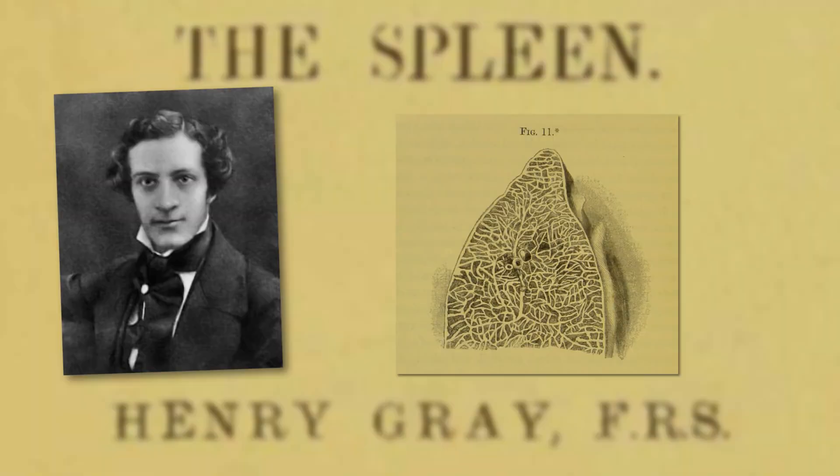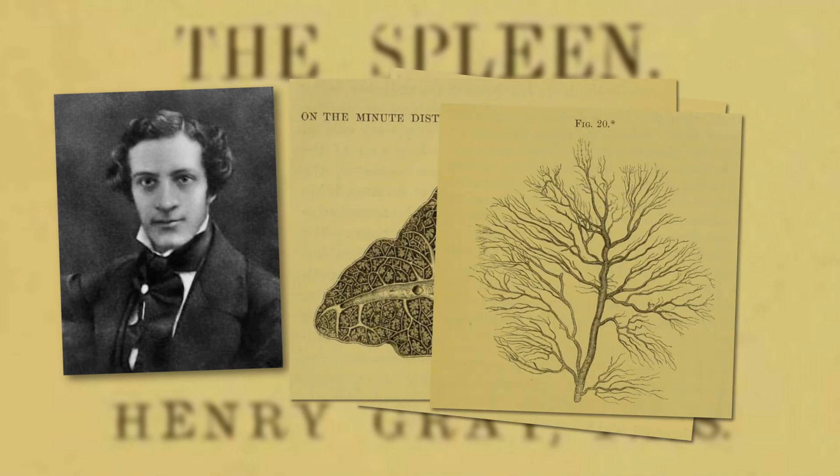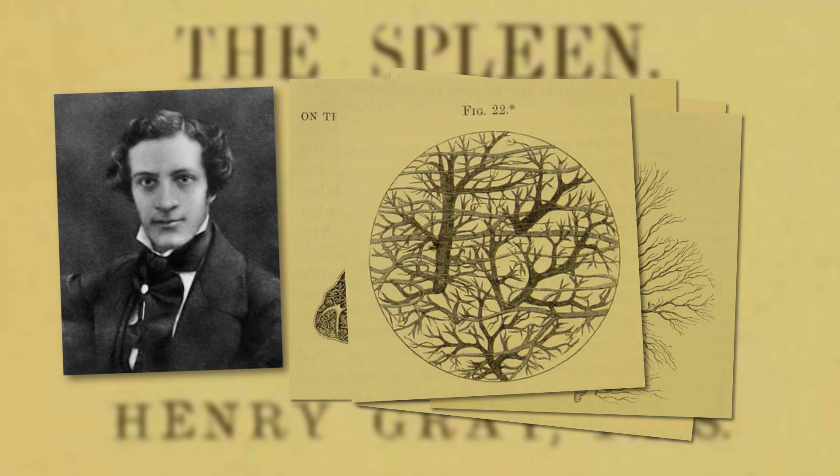Quick fun fact: the same Gray who wrote the original Gray's Anatomy textbook initially became popular because he wrote an enormous 300-page treatise about the spleen. You can learn more about that story over on my History of Medicine channel.